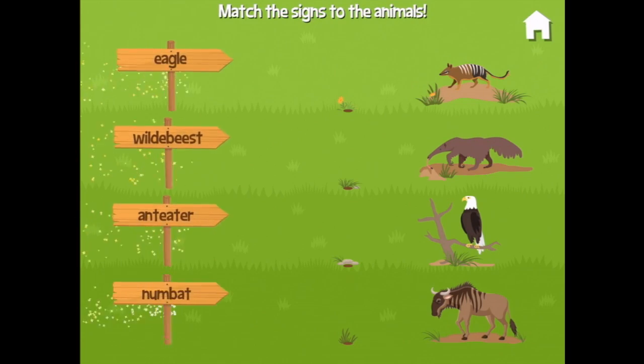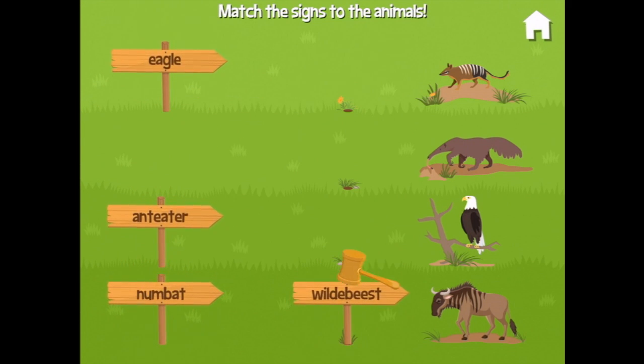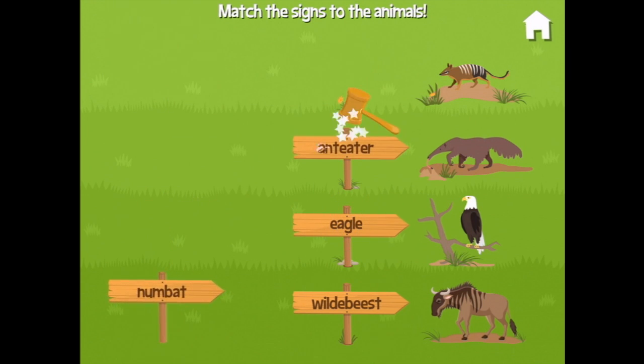Match the signs to the animals — I'm with grandpa this time! A wildebeest — wildebeest. And an eagle — eagle. And an anteater — anteater. And a numbat — keep doing that with the top one — numbat!